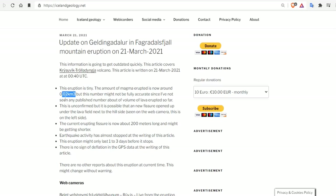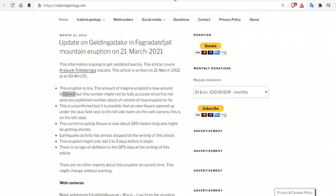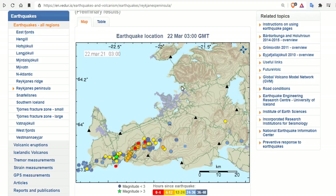That figure is way off — it's more like 0.2 cubic kilometers, and is approaching probably a half a cubic kilometer at this point. The current erupting fissure is 200 meters long and might be getting shorter. It's unconfirmed, but it's possible a new fissure opened up under the lava field next to the hillside. And earthquake activity has almost stopped at the writing of this article — we can confirm that.